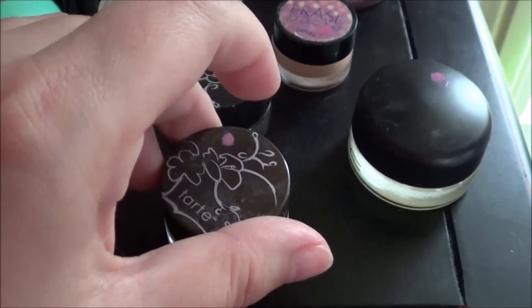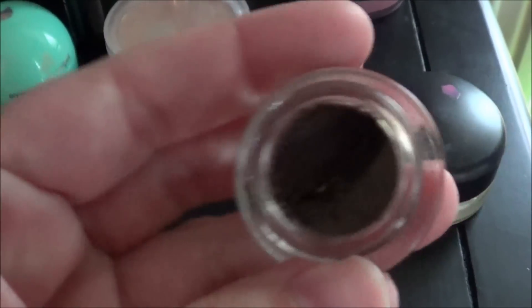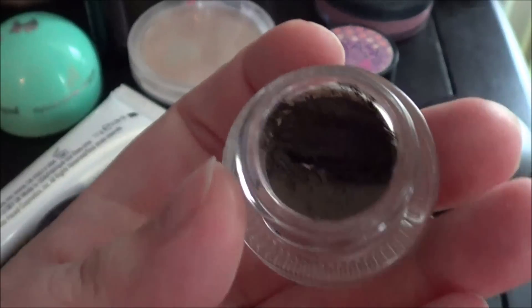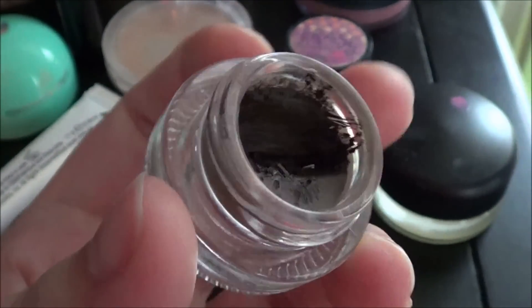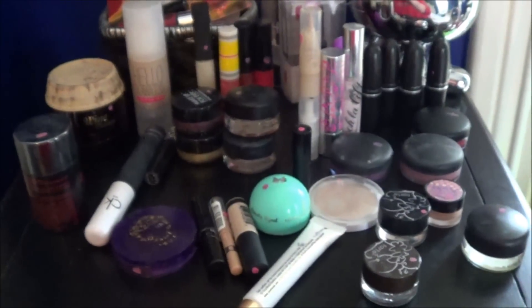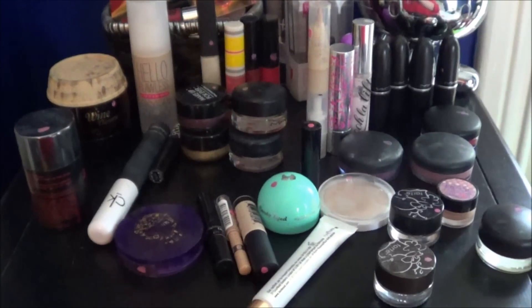The one I've made a lot of progress on is the brown Tarte liner. It's right down there, which considering it was completely full at the beginning of the year, I feel like I've made some good progress on that. So this is what I have left of my project pan.